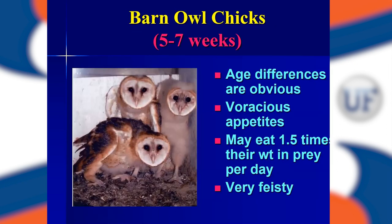At five to seven weeks old, you can see the obvious age differences — probably only six to nine days between the oldest, who has almost all its adult feathers, and the youngest, which still has quite a bit of down on it. At this stage they have voracious appetites — eating four to five, six rats per night. They may actually eat one and a half times their weight in prey per day. To bring this statistic home to kids, I'll ask someone in the audience how much they weigh — a common response is about 80 pounds — and ask, can you eat 120 pounds of food in a day?